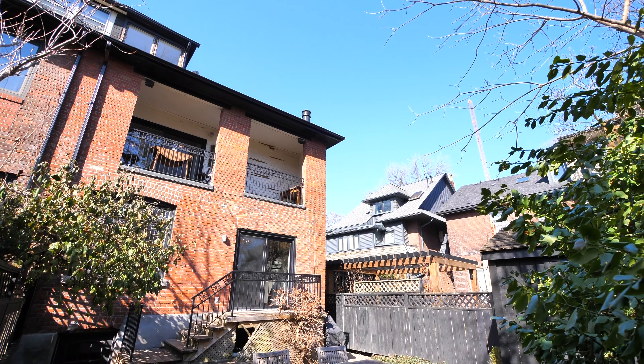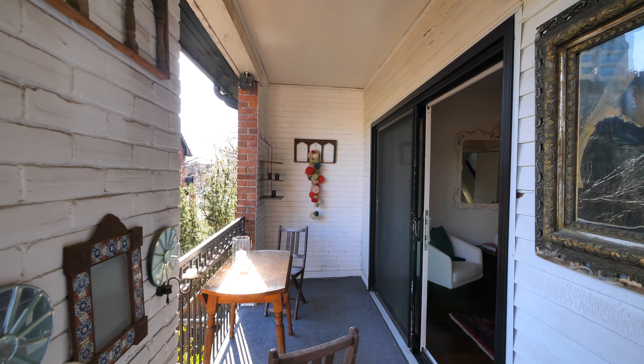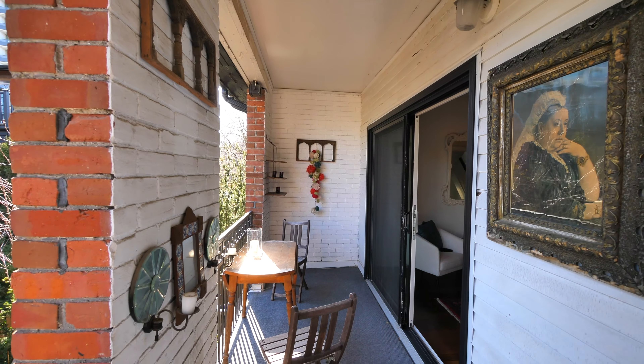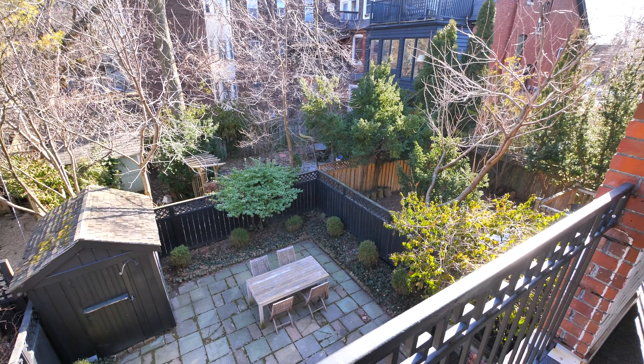This second-floor balcony nestled amongst the trees is such a delightful surprise — it walks out from one of the bedrooms and it's such a beautiful place to sit and enjoy the view of the city garden down below.